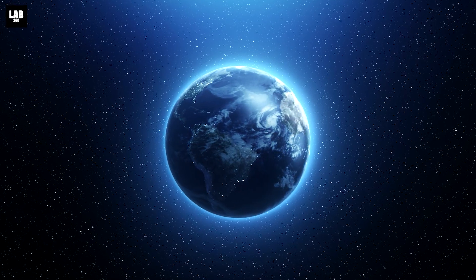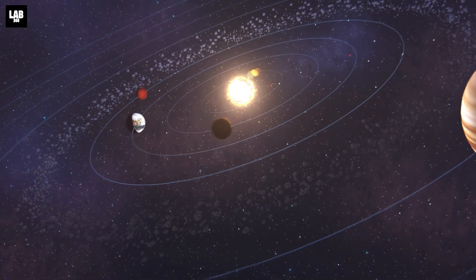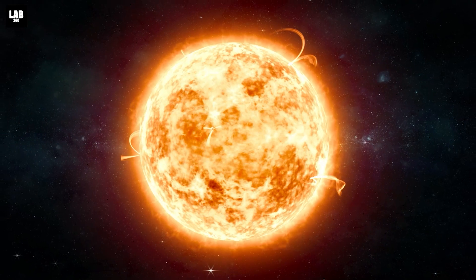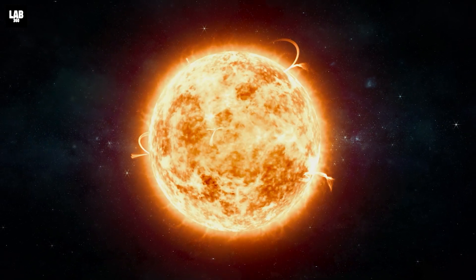Before the inception of life on our planet, gravity brought dust and gas together throughout a vast stretch of space to form the early solar system. The planets that we know today came into existence, along with the most influential part of them all — the sun.